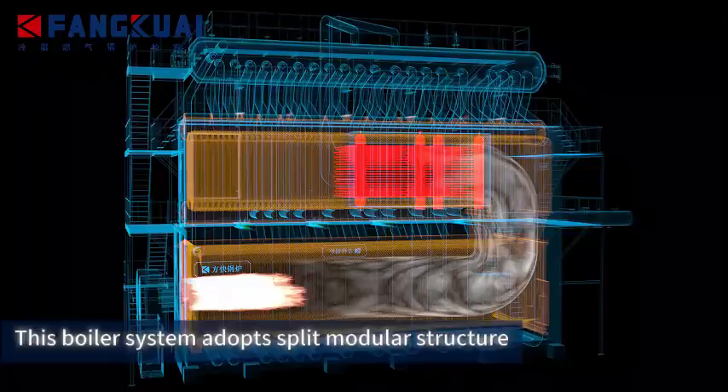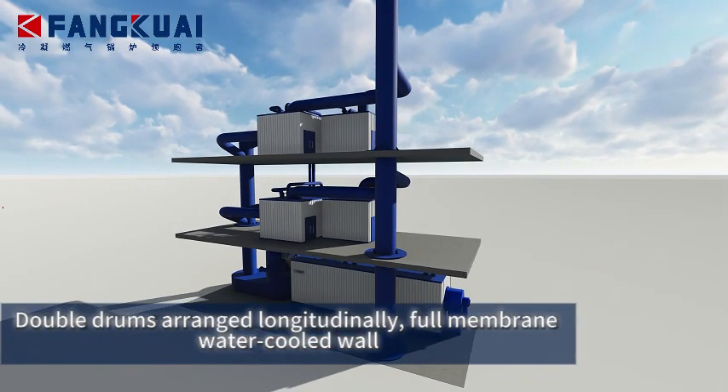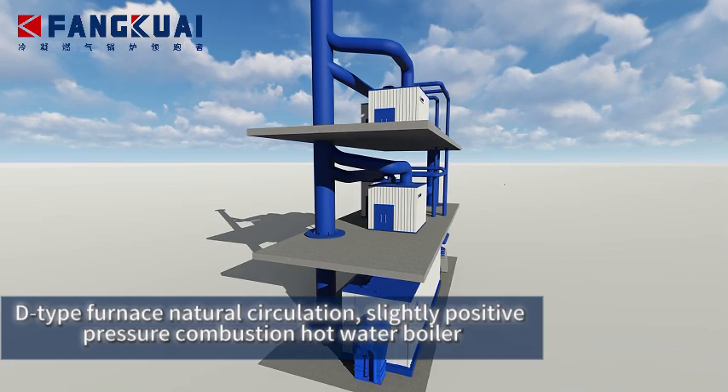This boiler system adopts a split modular structure. Double drums arranged longitudinally. Full membrane water-cooled walls. D-type furnace natural circulation, slightly positive pressure combustion hot water boiler.